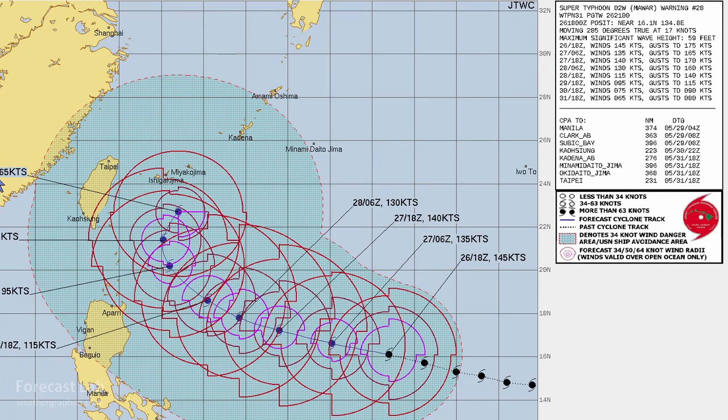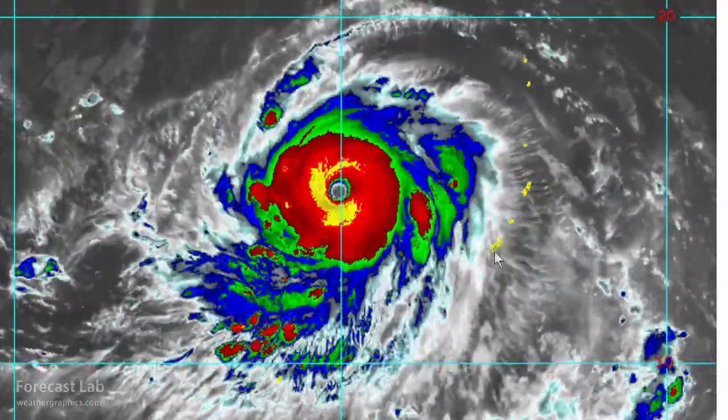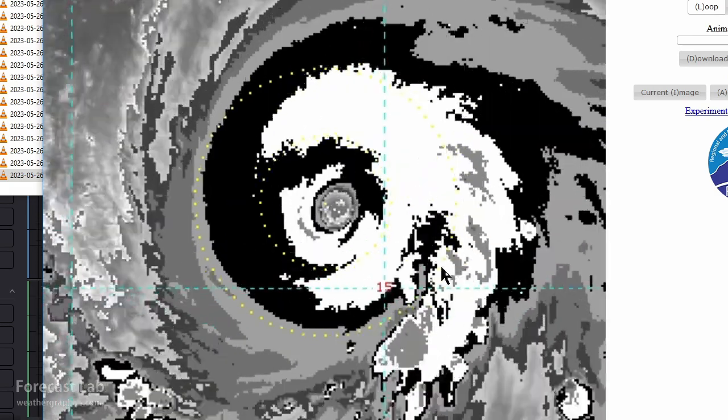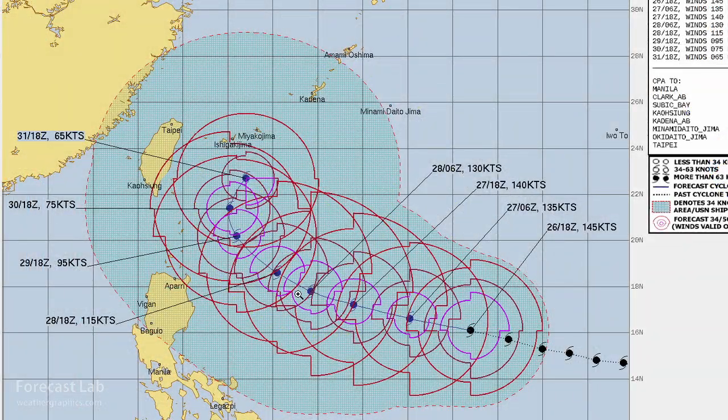An update on Super Typhoon Mawar: still a category 5, spinning in the Pacific northwest of Guam at 914 millibars at last check. The storm remains symmetric on the Dvorak curve — the only thing visible is a little bit of warming in the cloud top, which could indicate slight weakening. There is the prospect of recurvature away from Taiwan, with some impacts possible on the Ryukyu Islands. However, being May, sea surface temperatures are not optimal, and there's dry air lurking to the west and north — that means a downturn in forecast wind speeds.